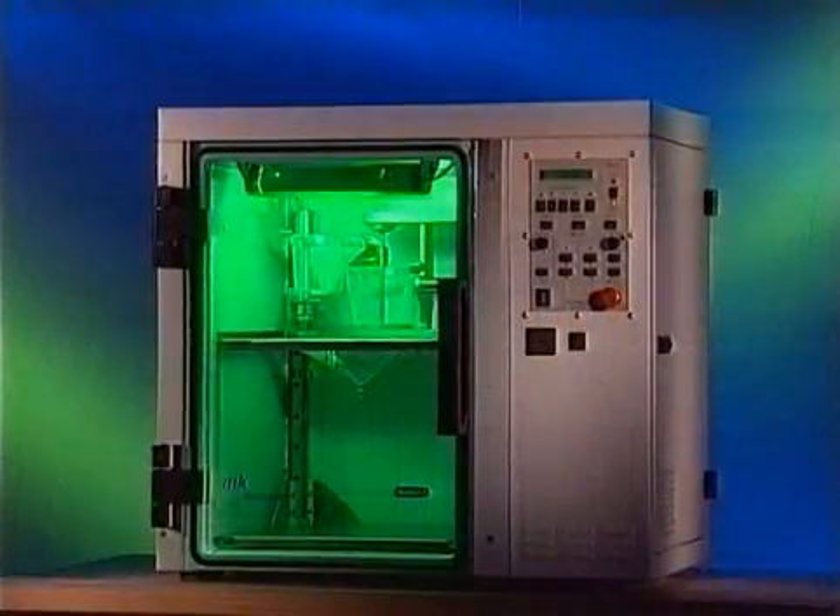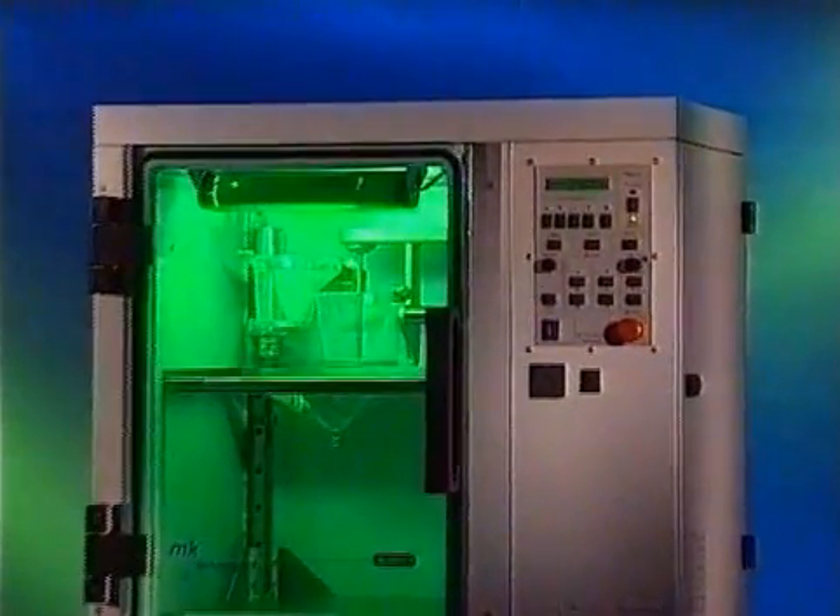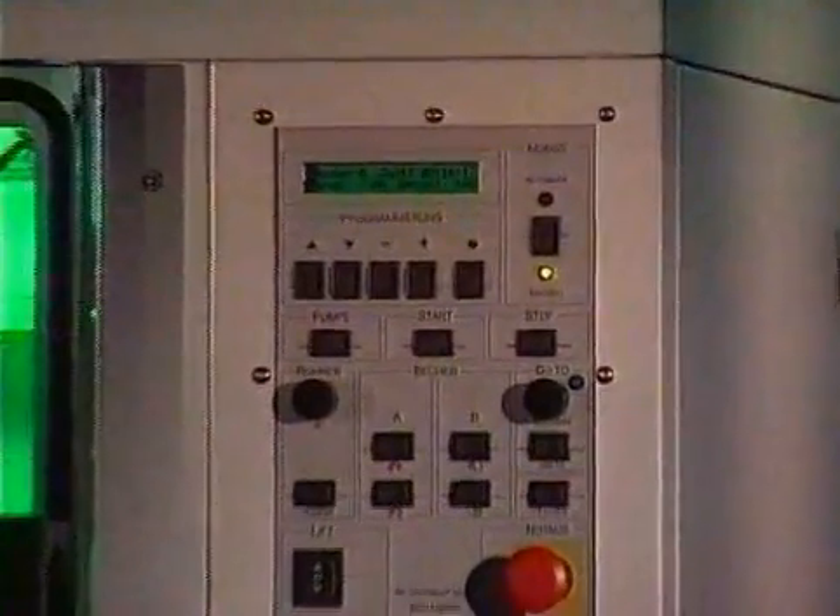The basic model, System 1, with a casting volume of one liter, is perfectly dimensioned for classical prototype production.